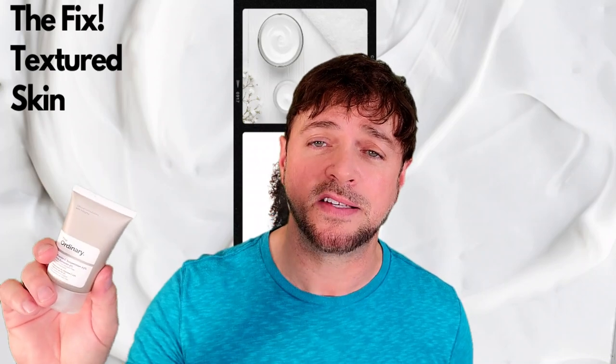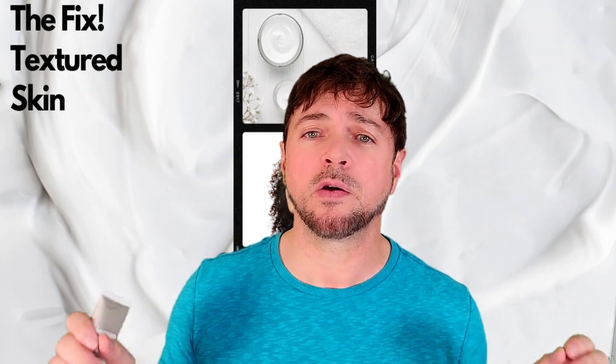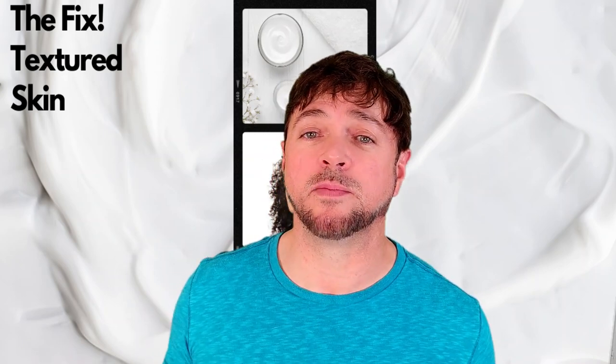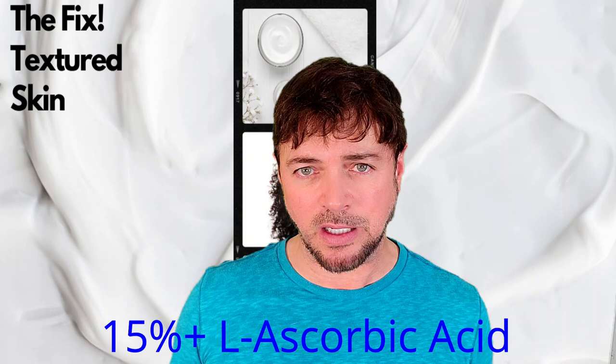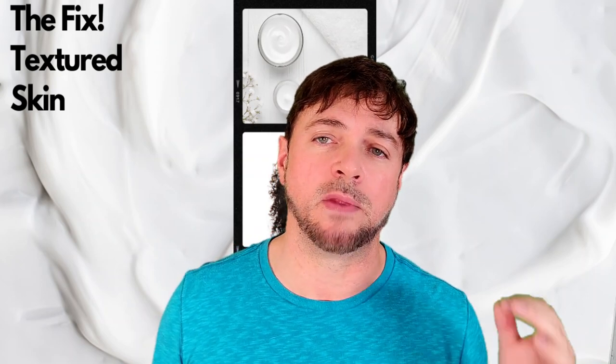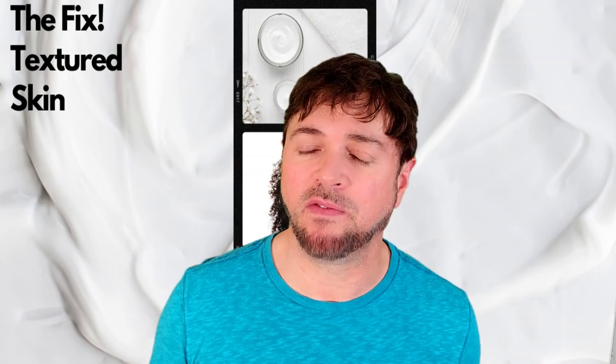The other very important product in a skincare routine for textured skin is a vitamin C serum. I use The Ordinary Vitamin C 23% suspension with hyaluronic acid spheres every morning. Vitamin C helps loosen dead skin cells while also strengthening the new skin you're producing, so that new skin looks better and better as it comes to the surface. You need a vitamin C serum that's at least 15% L-ascorbic acid — it'll say so on the label. You need it strong enough to help dislodge cells and penetrate to create the structure for healthier skin cells.